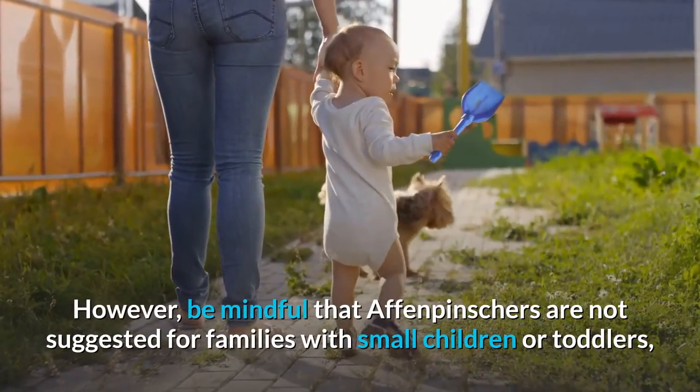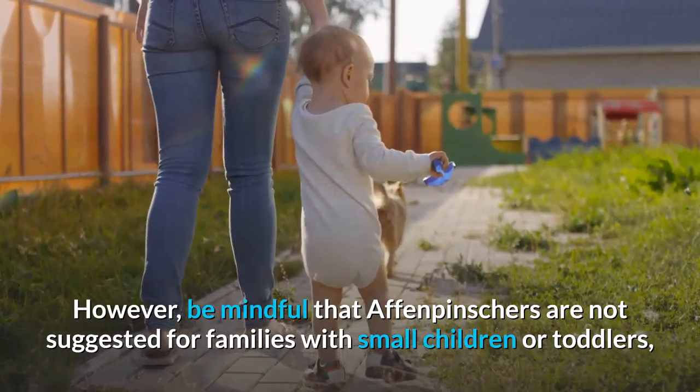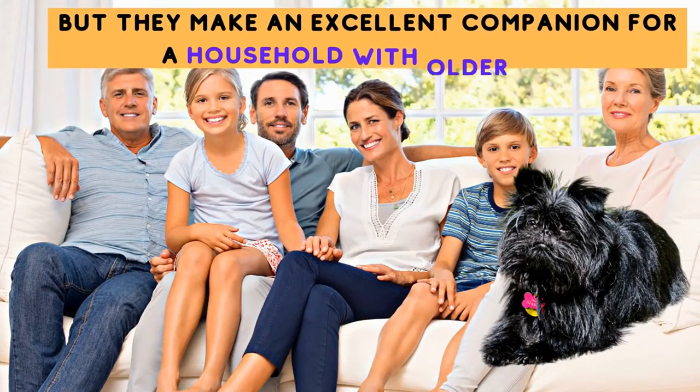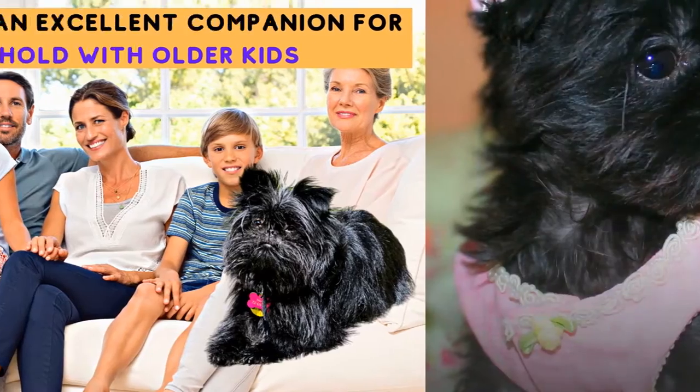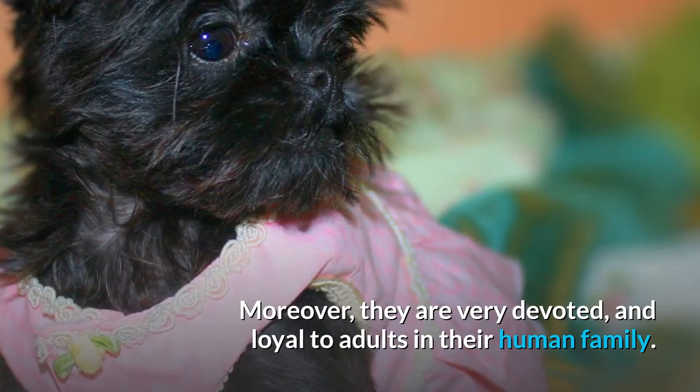However, be mindful that Affenpinschers are not suggested for families with small children or toddlers, but they make an excellent companion for a household with older kids. Moreover, they are very devoted and loyal to the adults in their human family.